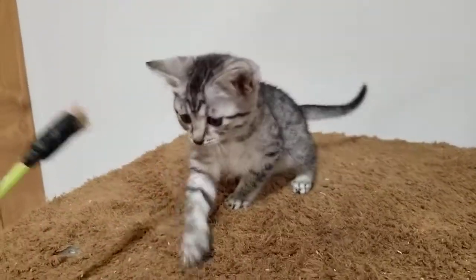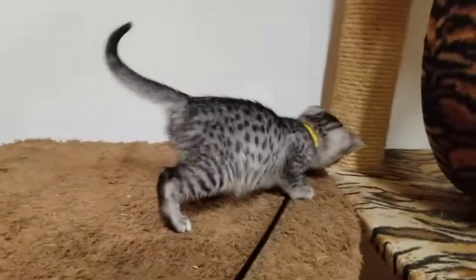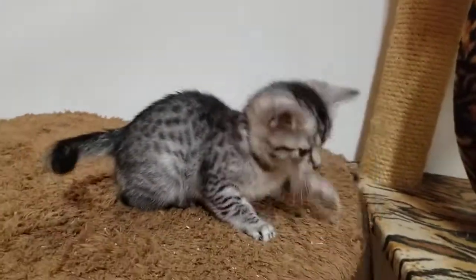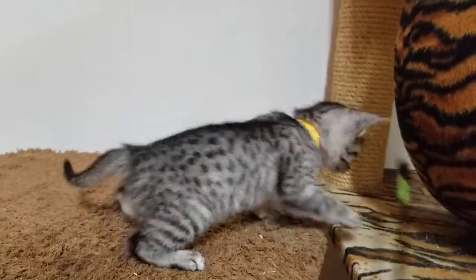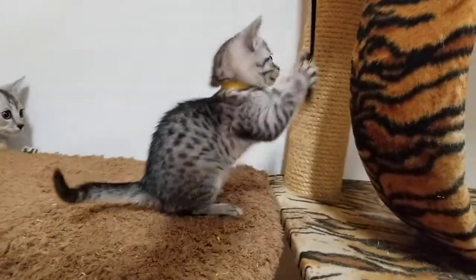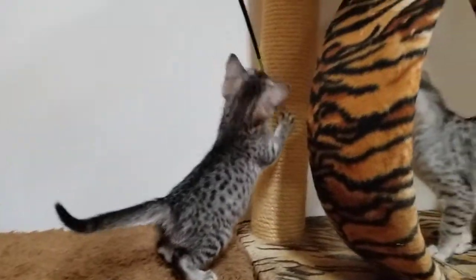My feather stick has no feathers or a bell left, but they'll still play with it — they have chewed everything off. I need to get a new one. I've got some other kittens trying to get in on the action here.